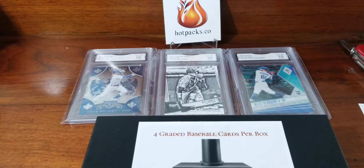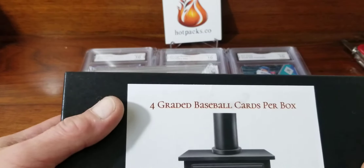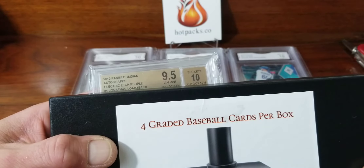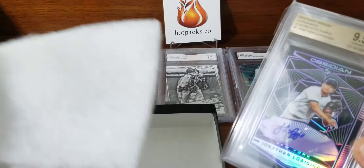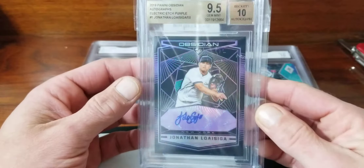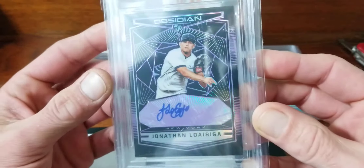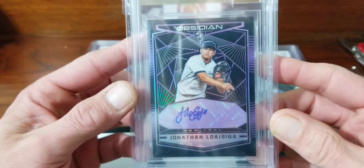Alright, we got one left — will we get a big hit? We haven't done horrible. This one is an Obsidian autograph, 10 autograph with a 9.5 — electric etch purple — Jonathan Loaisiga. Obsidian is a super nice brand. As you can see the box is empty now; there was some foam in there to protect the cards. They also had these cards in Chronicles as well, but this one is out of Obsidian.